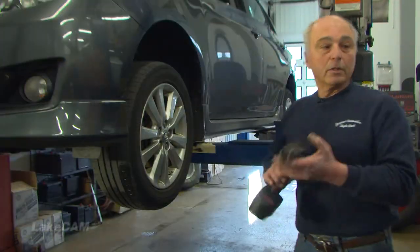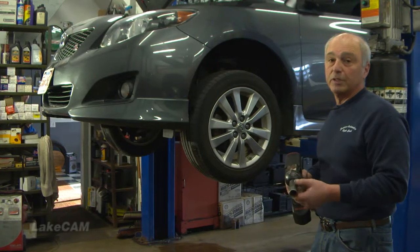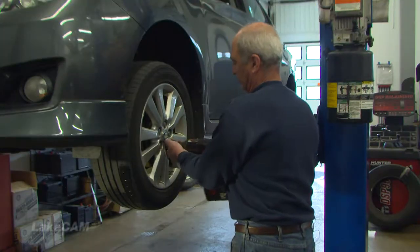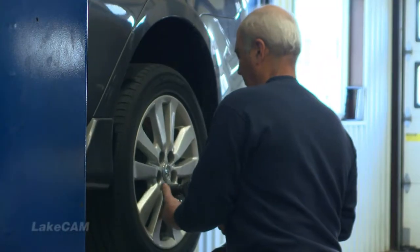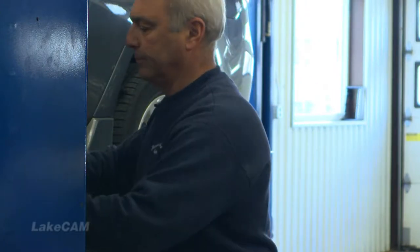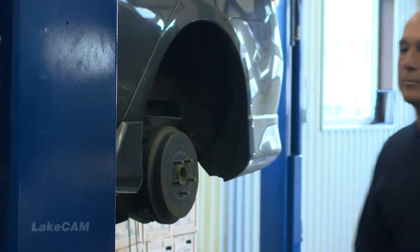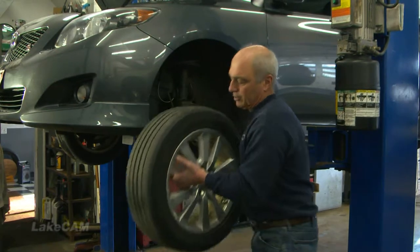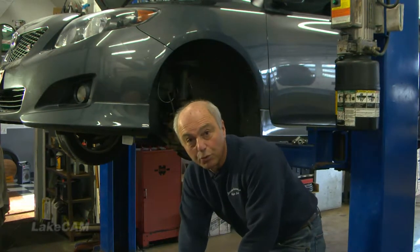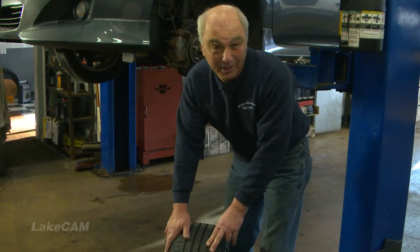In a perfect world, an electric impact like this one should take the lugs off; if not, we'd resort to using air. It's a good time to take a look at all the suspension components when you pull the wheels, because you can actually look inside at the struts, all the links, bushings, and things of that nature. Plus you can get a really good look at the tire to see how it's wearing.